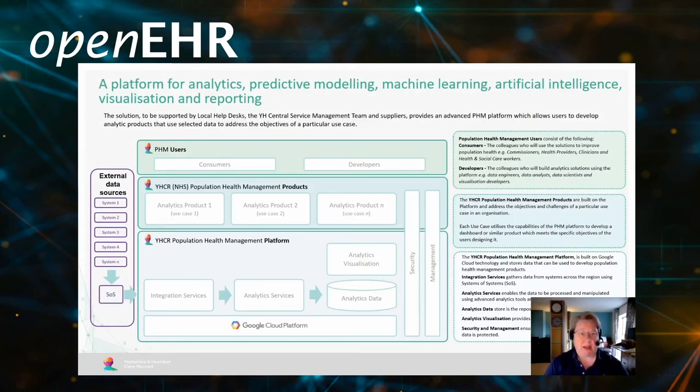We've developed a platform for analytics, predictive modelling, machine learning, and artificial intelligence. It takes the data from the system of systems and hosts it on a Google Cloud platform. There are a number of integration services and analytics services, as you can see on this slide. We've developed a number of products that sit over the top of that. The aim is to have a set of developers, data engineers, analysts, data scientists, and visualisation developers that can produce dashboards and conduct complex statistical analysis using tools such as Python and RStudio. The consumers of this are commissioners, health providers, clinicians, and health and social workers.